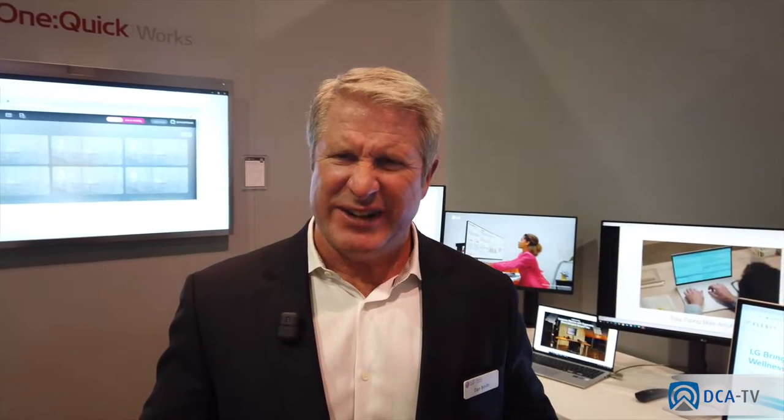For video conferencing solutions, LG has expanded its offering and its breadth. We have two different levels of video conferencing: we have the IDBs, and then we have screens which can be attached to a video conferencing solution.